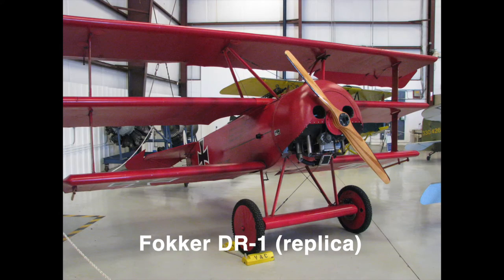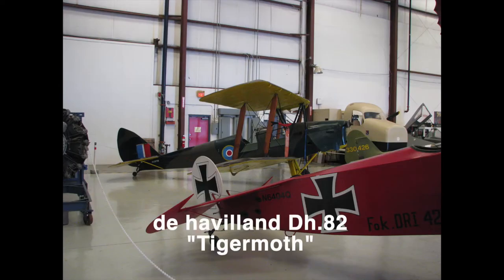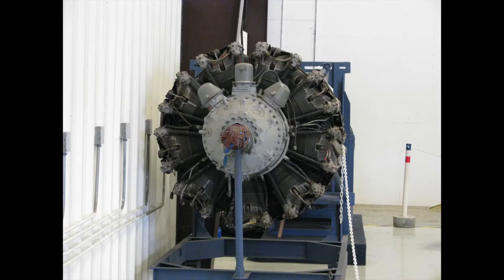I actually went back out to their website recently and, as you'll see coming up, some of the planes were under construction — this was back in 2013 — and now they're done. I think I pop a picture or two of those in here.